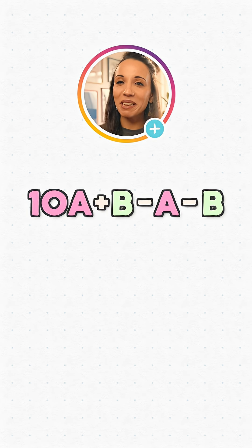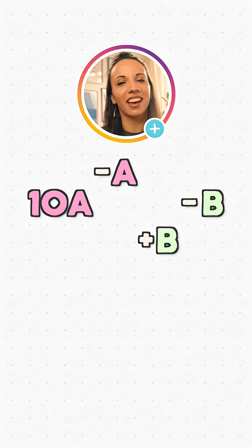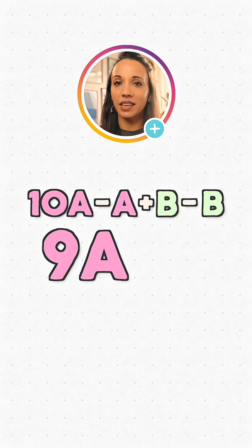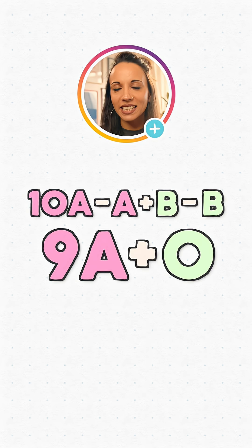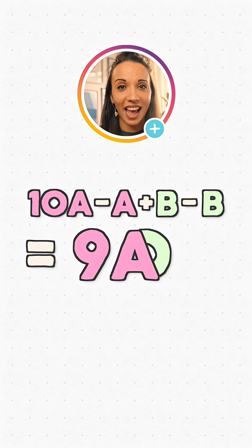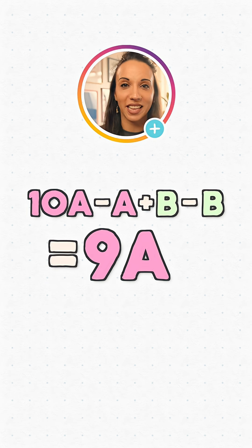That gives us 10A plus B minus A minus B. So a little bit of alger-cadabra to clean this up — we're just going to rearrange it so the A terms are together and the B terms are together. 10A minus A is 9A, and B minus B is 0. So after subtracting the individual digits from our generic two-digit number, we're left with 9A. That means 9 times A. And if we multiply any number by 9, the answer must be divisible by 9.